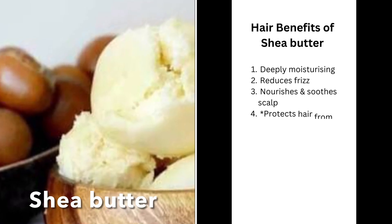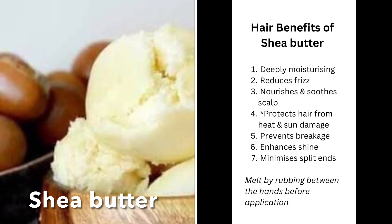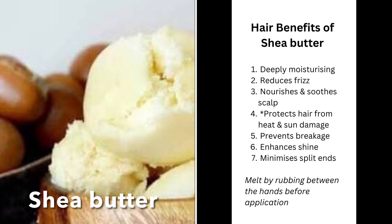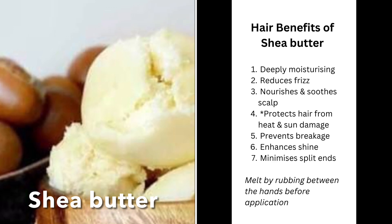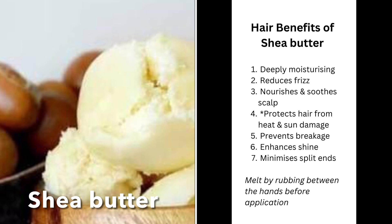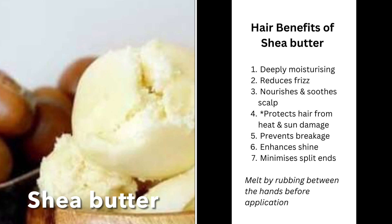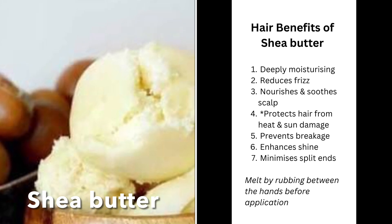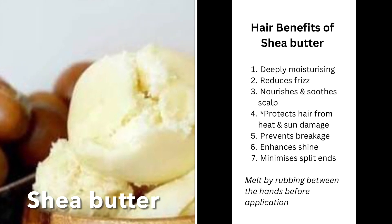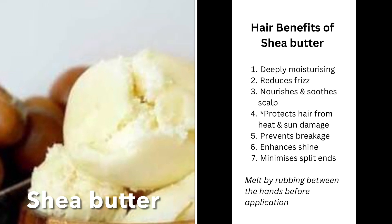The next one is shea butter — another favorite of mine. Shea butter is a solid oil which also has deeply moisturizing properties. It helps to reduce frizz by smoothing the hair cuticle and makes the hair more manageable, and it also helps to nourish and soothe an irritated scalp. It can help to protect the hair from heat or sun damage, but I must stress it's not going to be as effective as a commercial heat protectant. It also helps to prevent breakage, adds shine, and minimizes split ends.